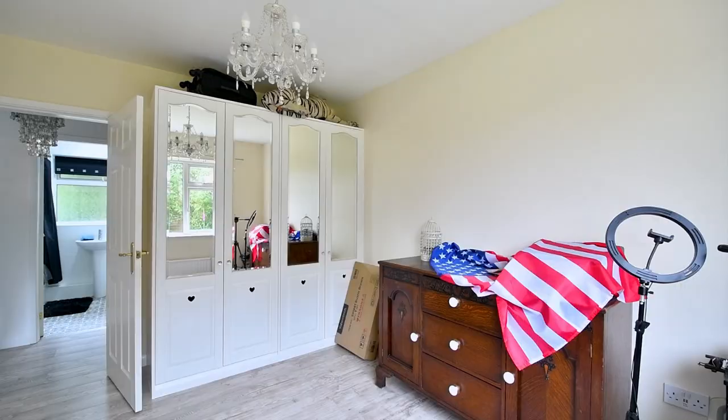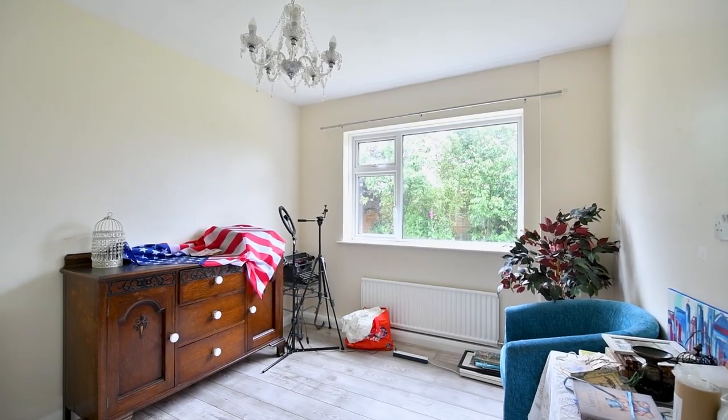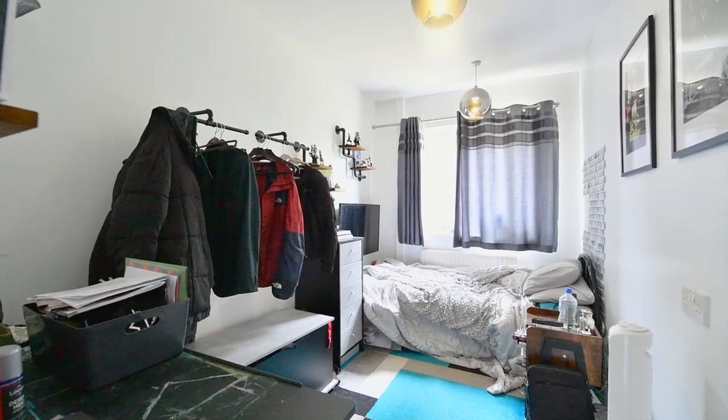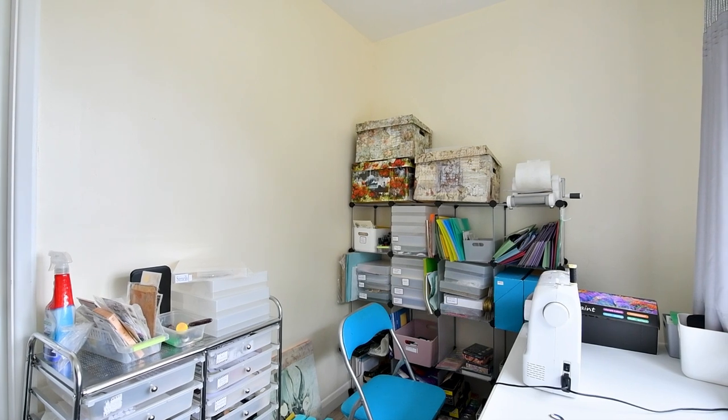Bedroom three is a large size double and is fitted with a storage unit and also a rear aspect window. Bedroom four is the last of the four double bedrooms and is also fitted with a rear aspect window. Bedroom five is a single room with fitted shelving units.